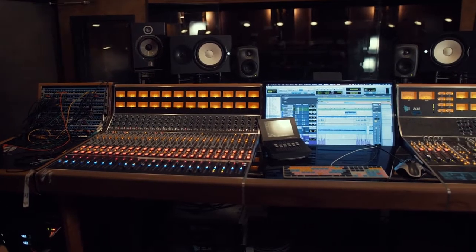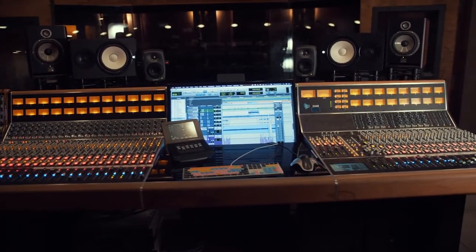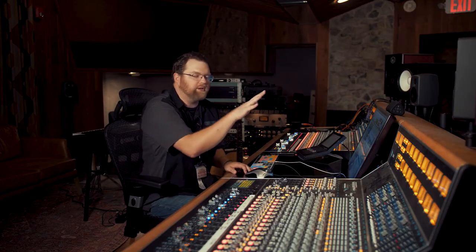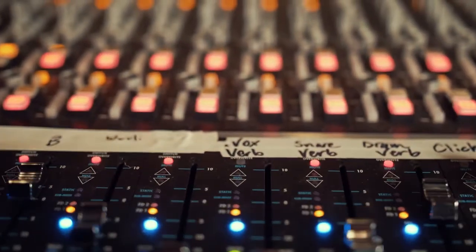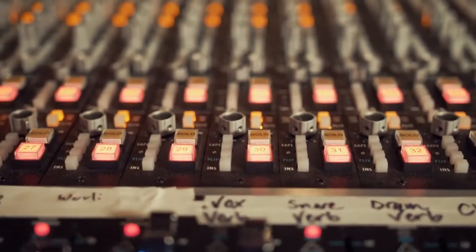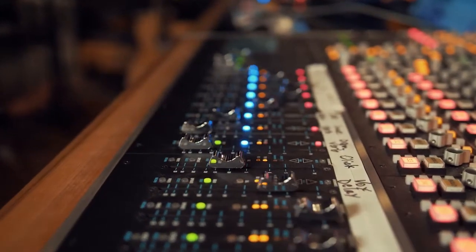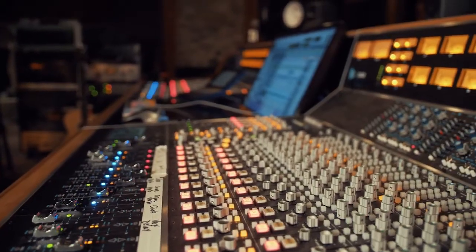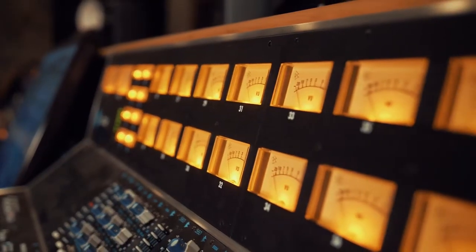Sound boards of this size might look awfully intimidating, but once you break it down to its individual components it's fairly easy to understand. Each individual channel could potentially represent a microphone out in our recording area, and all you need to do is become familiar with an individual channel and it repeats itself throughout the entire board. Some buttons refer to the panning — whether it comes out of the right or left side of the stereo — and other buttons are compression and EQ and other effects that we can add to a track in the mixing process.